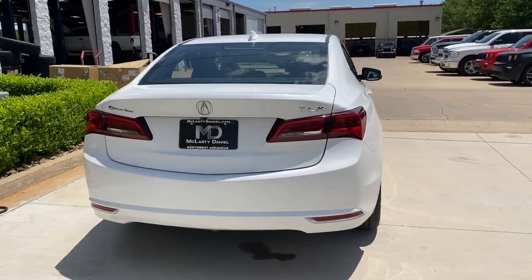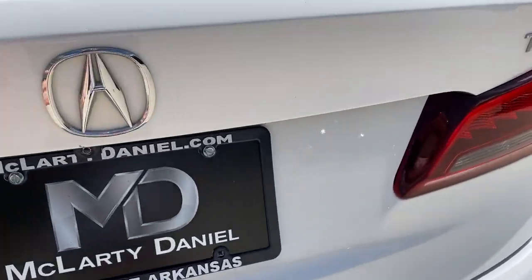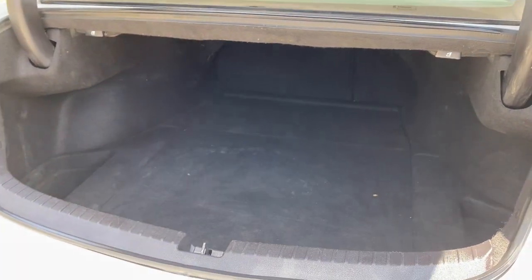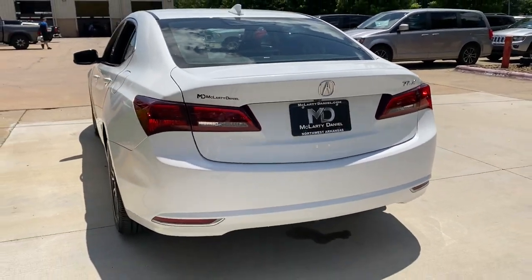These are just some of the great options this vehicle comes with: navigation system, sunroof, moonroof, keyless entry, power passenger seat, aluminum wheels, heated front seat, blind spot monitor, dual zone AC, electronic stability control, and Bluetooth.